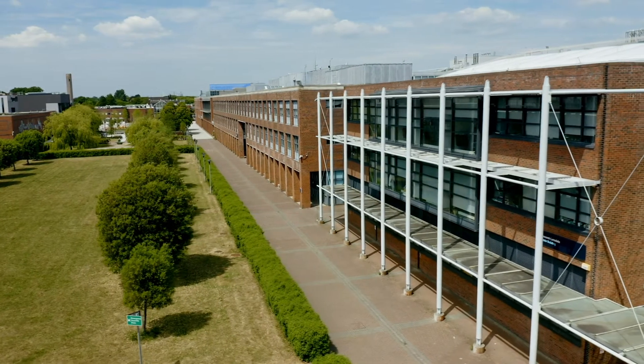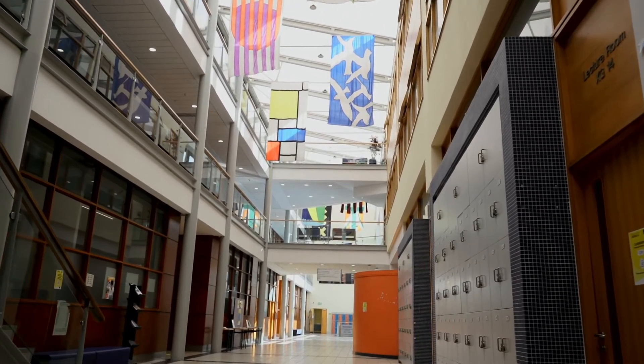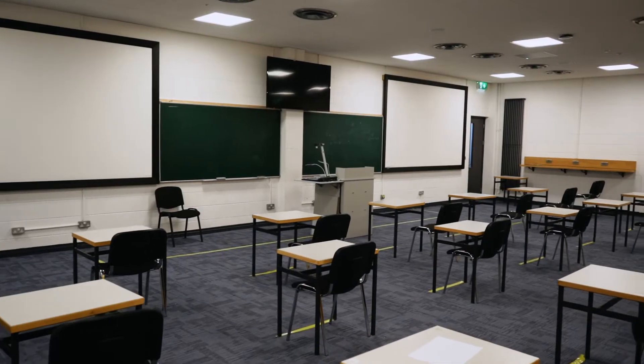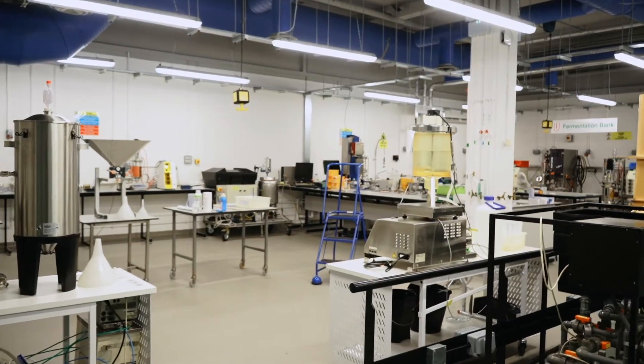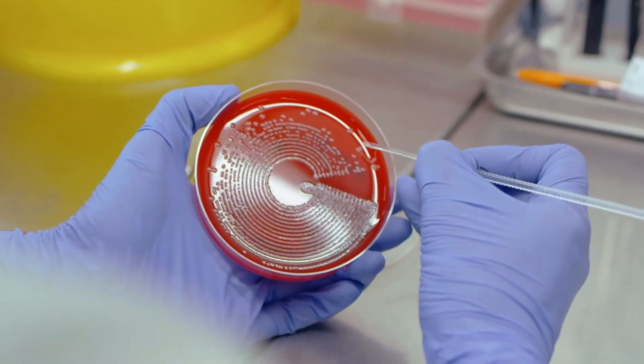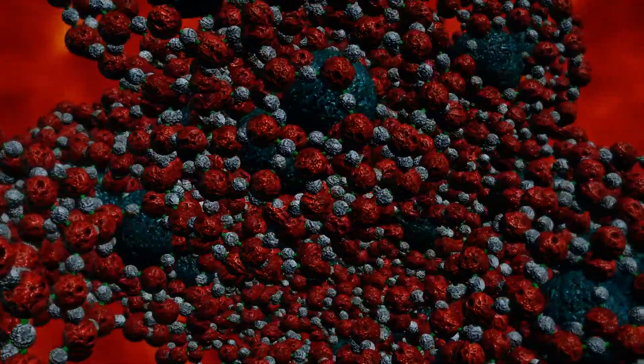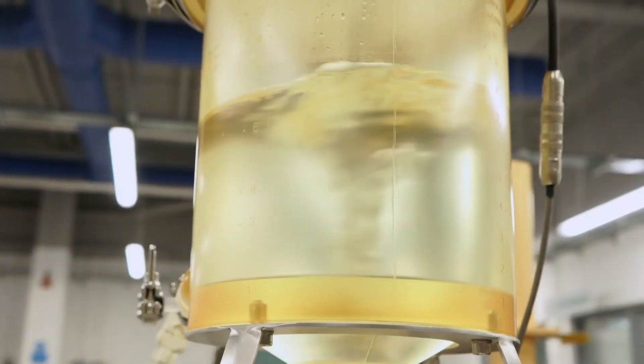Welcome to the School of Biotechnology here at DCU, located in the Lonsdale building, which is sometimes called the X block. Here you'll find teaching and research labs, lecture halls and classrooms, and our recently opened microbial bioprocessing facility. We specialise in the study of genetics, biochemistry, microbiology, immunology, virology, molecular cell biology and bioprocess engineering.